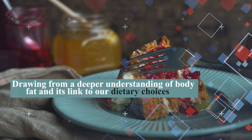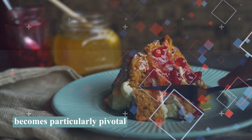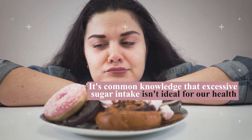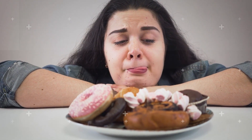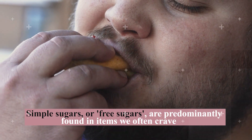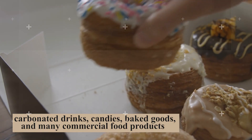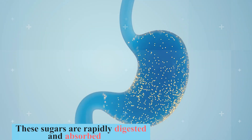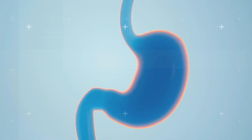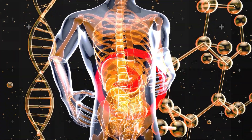Drawing from a deeper understanding of body fat and its link to dietary choices, the role of sugars — especially the types we consume frequently — becomes particularly pivotal. Simple sugars, or free sugars, are predominantly found in items we often crave: carbonated drinks, candies, baked goods, and many commercial food products. These sugars are rapidly digested and absorbed, leading to swift spikes in blood sugar and insulin levels. Over time, habitual overconsumption can result in a consistent caloric surplus, which the body then conveniently stores as adipose tissue, contributing to areas like love handles.